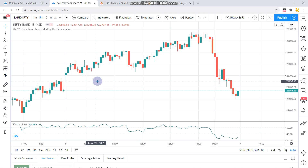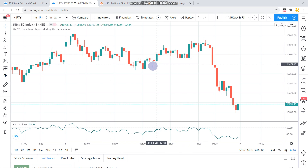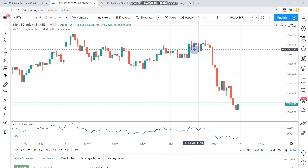Looking at Nifty, the opening was slightly positive — you can see three green candles — and then as expected it did not cross the 10,800 to 10,850 level on the call side. It reversed and then moved sideways in a range-bound zone between 10,780 to 10,820, about 40 points on the negative side. During this consolidation period, there is a clear negative divergence on the RSI.